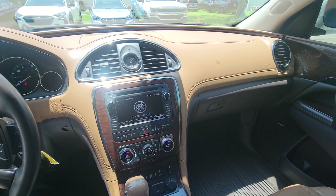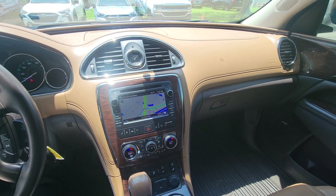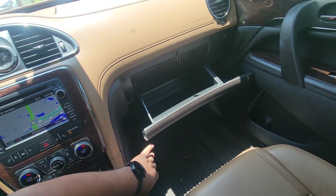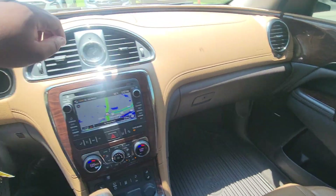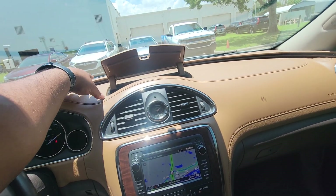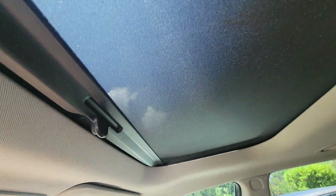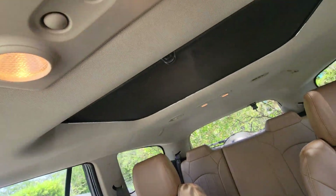Everything works, no issues there. You have a compartment here, do have another compartment there as well. Very nice.